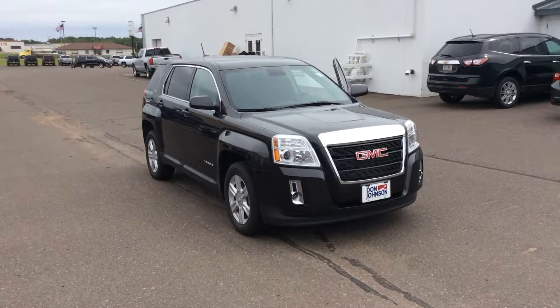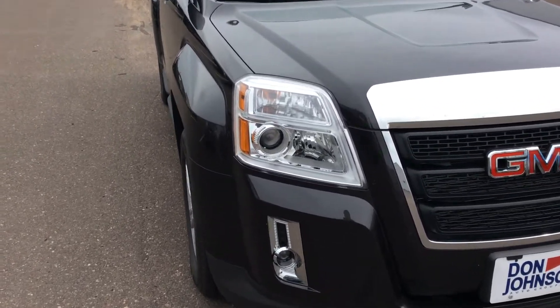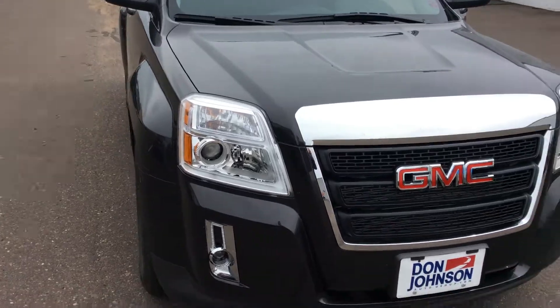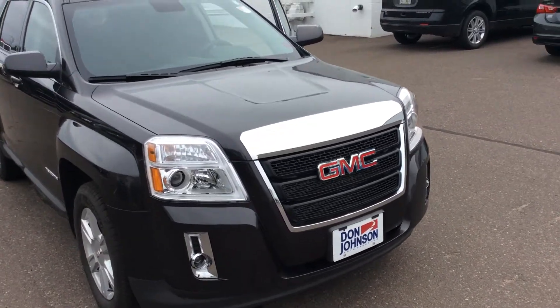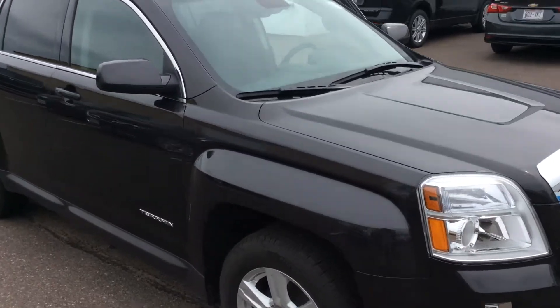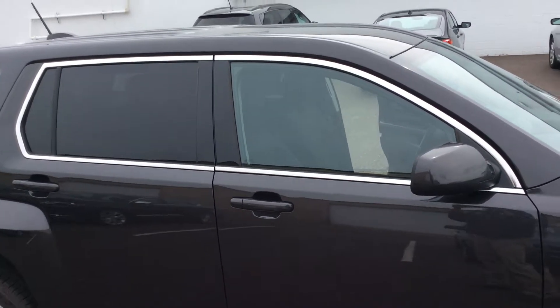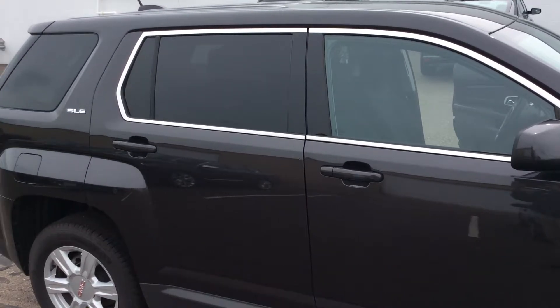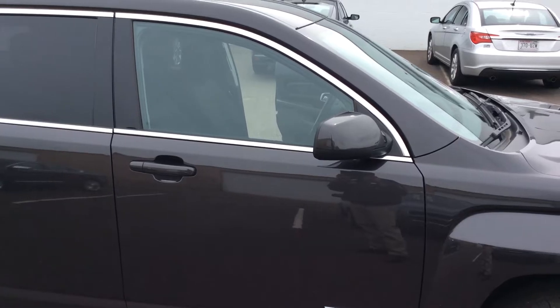First of all, I want to point out that we do have the high-intensity discharge headlights and fog lights down below, as well as the very distinctive chrome GMC grille. Taking a look down the side of the vehicle, you're going to notice that we have the chrome-wrapped windows all the way around for a very elegant look, and the door handles and mirror caps are painted to match the vehicle.